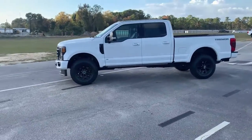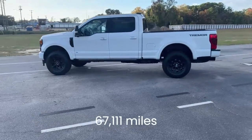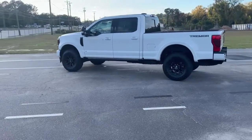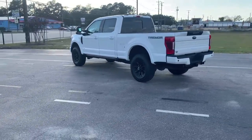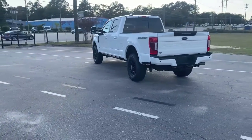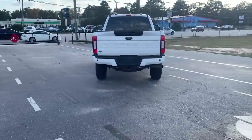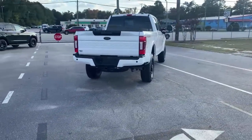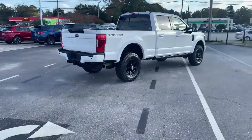With only one previous owner, it has just a little over 67,000 miles on it. The 7.3-liter V8 gas engine has the power you need, and the 10-speed automatic transmission includes selectable drive modes like Normal, Tow Haul, Eco, Deep Sand, Snow, and Slippery.